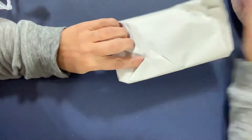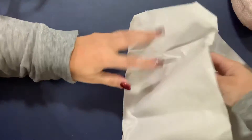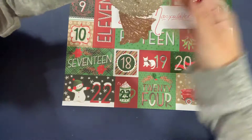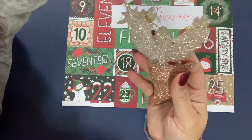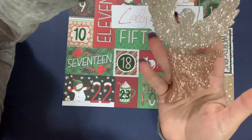Thank you so much, Secret Santa! I cannot wait till December 24th when I figure out who you are. And then I got something else — I feel so blessed, you guys. Let's see here. Oh my goodness — pull this back to catch some of the glitter.